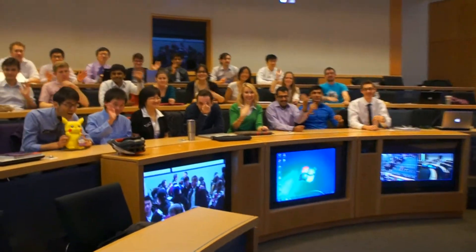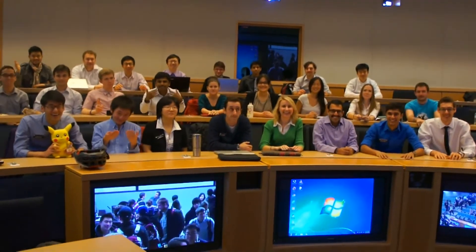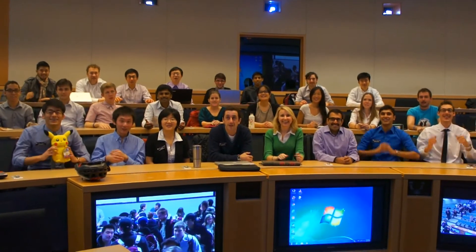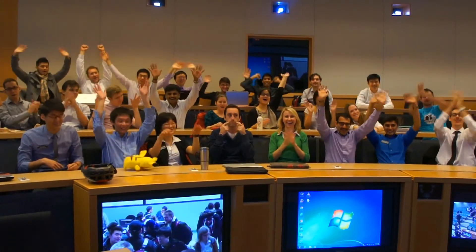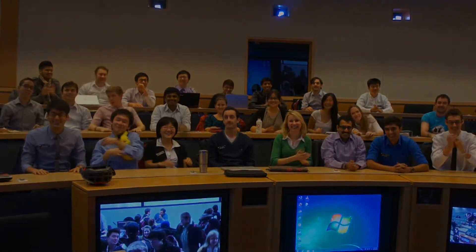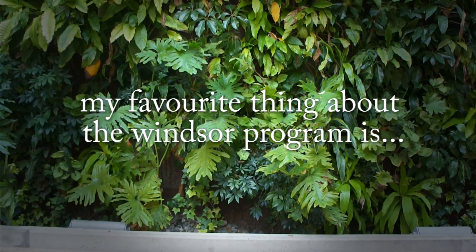It appears the med students are attempting to communicate with us. What do you think they're trying to say? Come to Windsor! My favorite thing about the Windsor program is my new family here, the staff. My favorite part about the Windsor program is when you buzz in on BCL — it's like being on a game show.